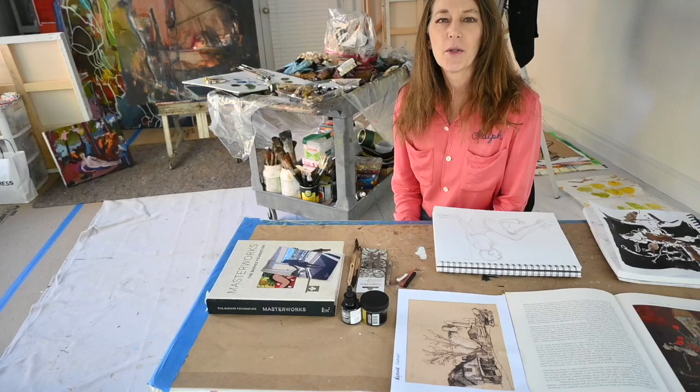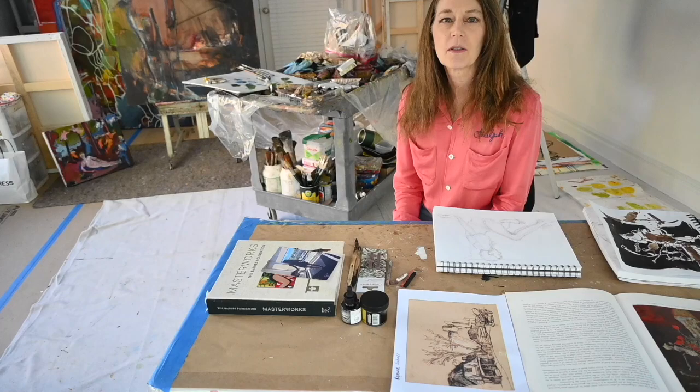Hello and welcome back into the studio. For those of you who are new here, I'm Janice, a painter, an advocate of keeping sketchbooks, and a former graphic designer.